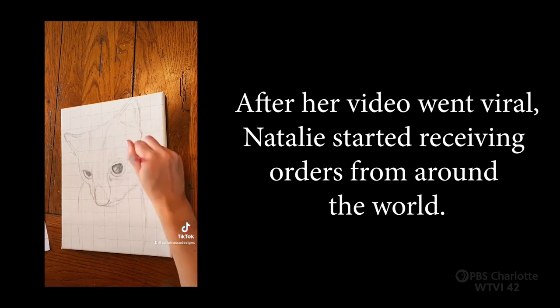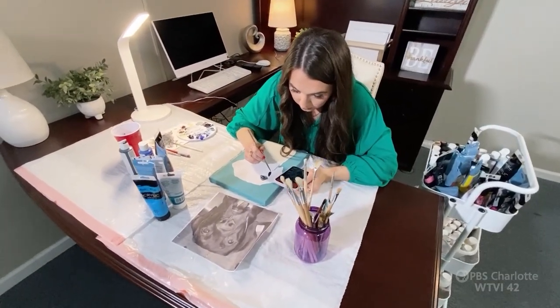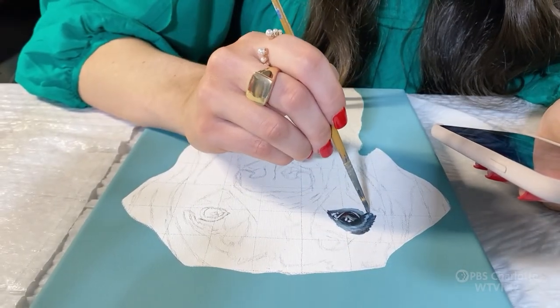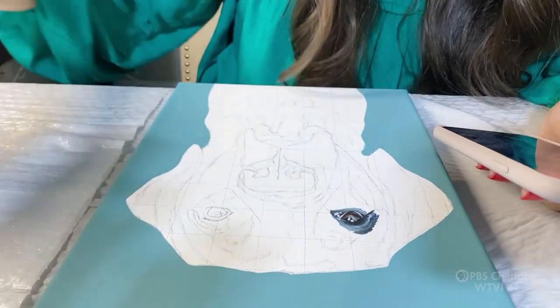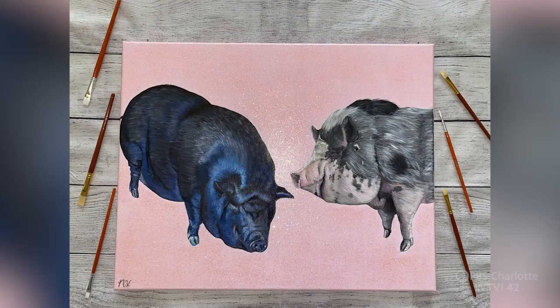I've shipped my paintings out to Australia, Switzerland, England, and around the UK. I never thought in a million years I would be shipping all around the world. The craziest pets I've painted would have to be a gecko — I'd never painted one before, and it turned out to be one of the coolest paintings I've ever completed. I've also painted pot-bellied pigs and a horse, which is really cool to do other than dogs and cats.